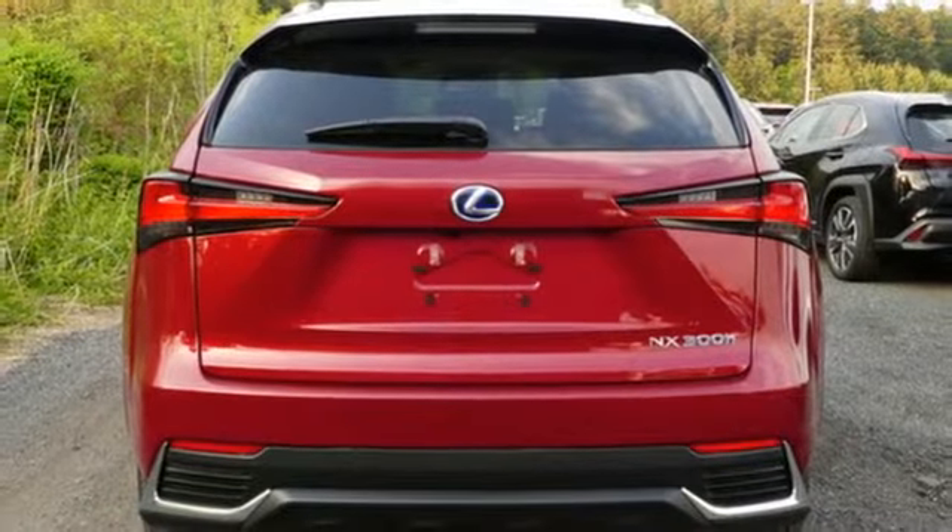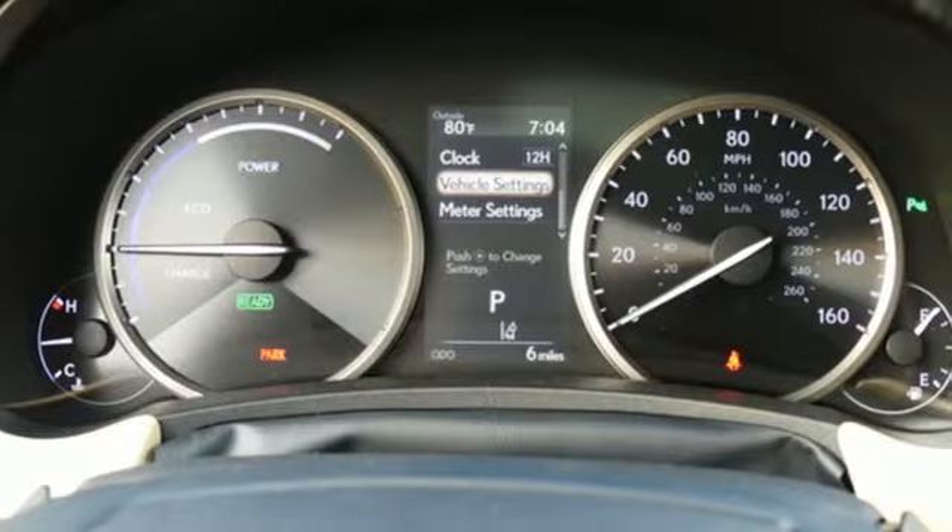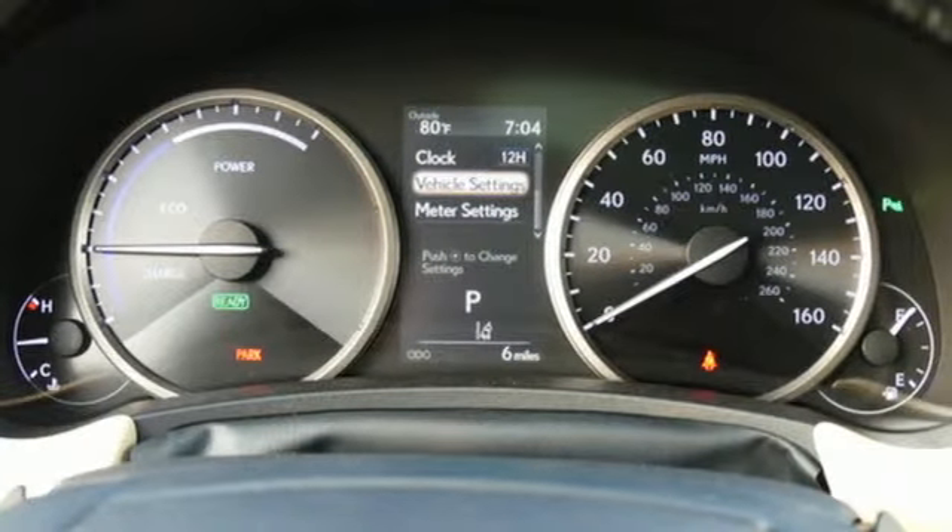doors and push button start proximity key, leather steering wheel, auto dimming rear view mirror, and i4 engine.